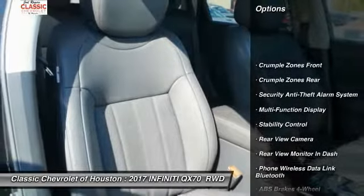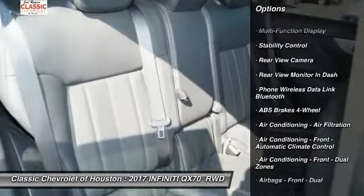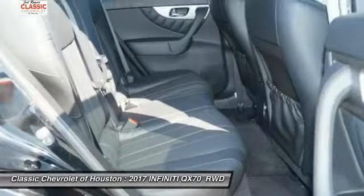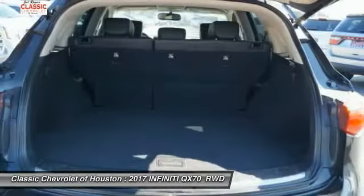Traction control, stability control, cruise control, fog lights, power brakes, child safety locks, trip computer, electronic brake force distribution, tachometer, rear view camera.